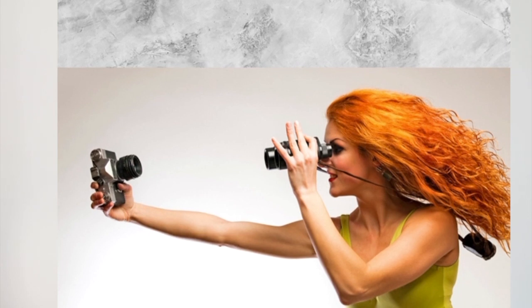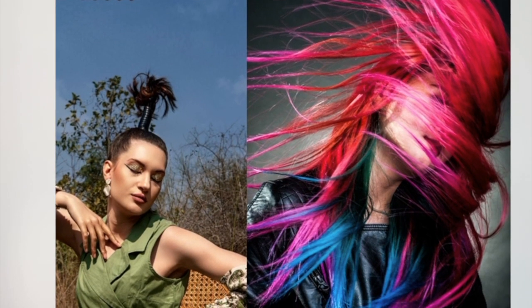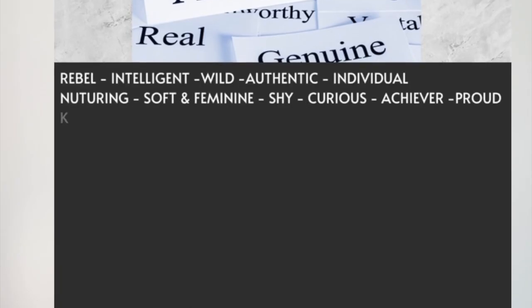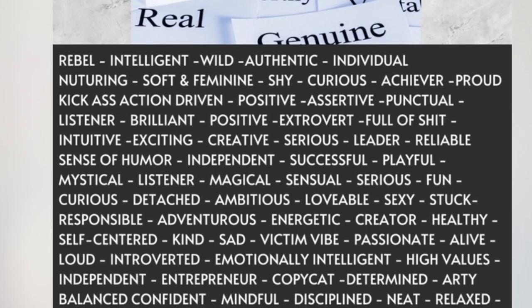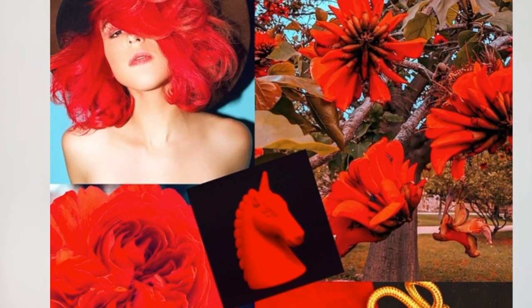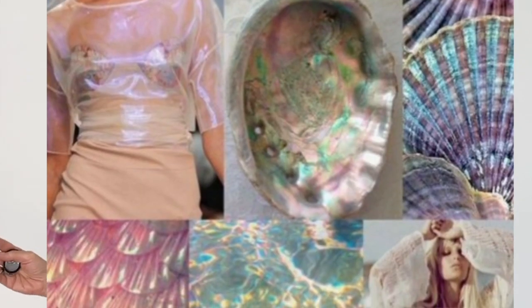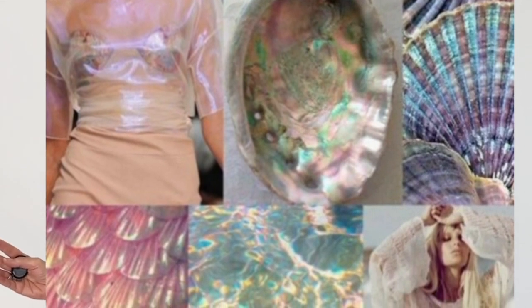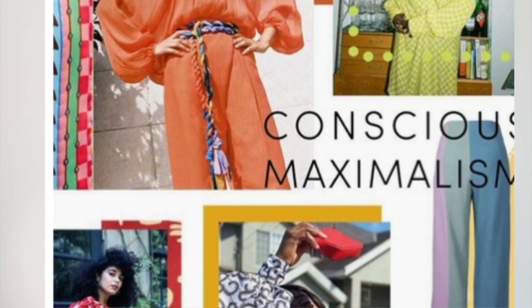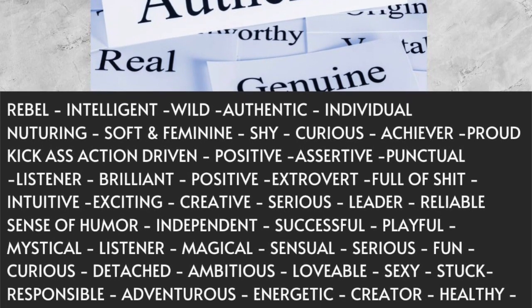Step number two: describe yourself using three to five words of how you see yourself right now. Is that what you want to be? Is that what you want to show people? If you're going through a lot in your life and you want to reinvent yourself, what are those new words you want to put out to the world? There may be different words — this is how you're perceiving yourself versus how you want to be seen.